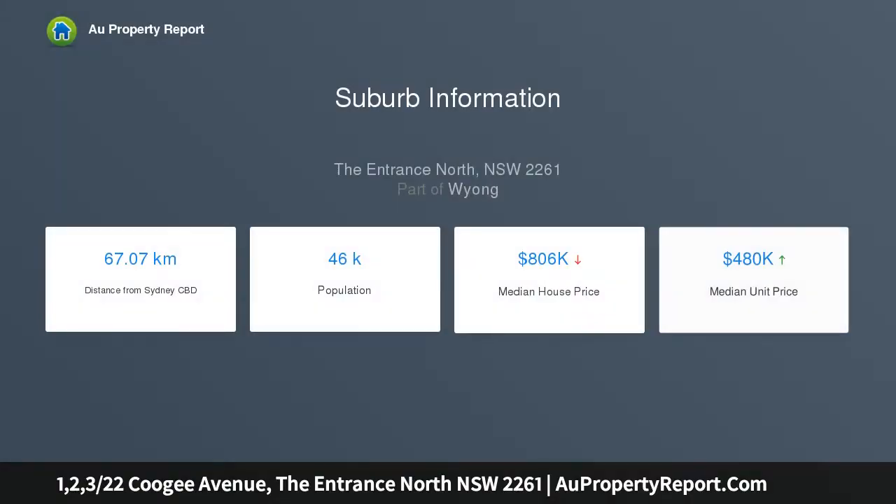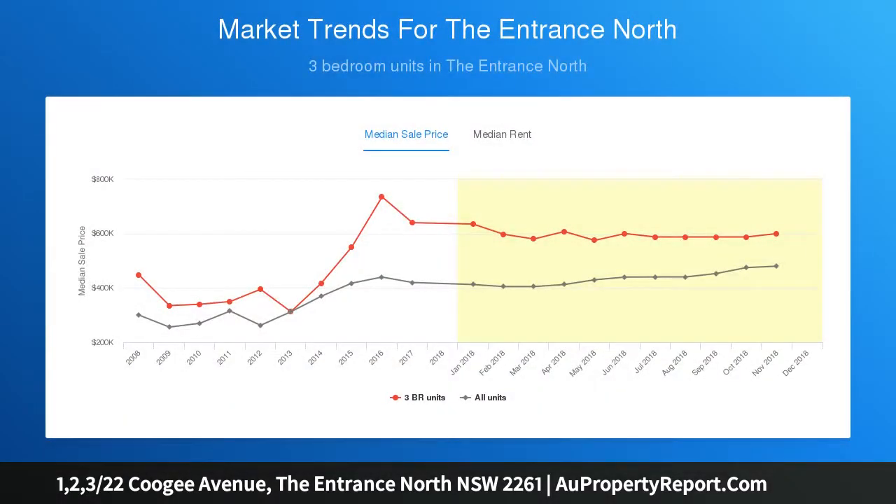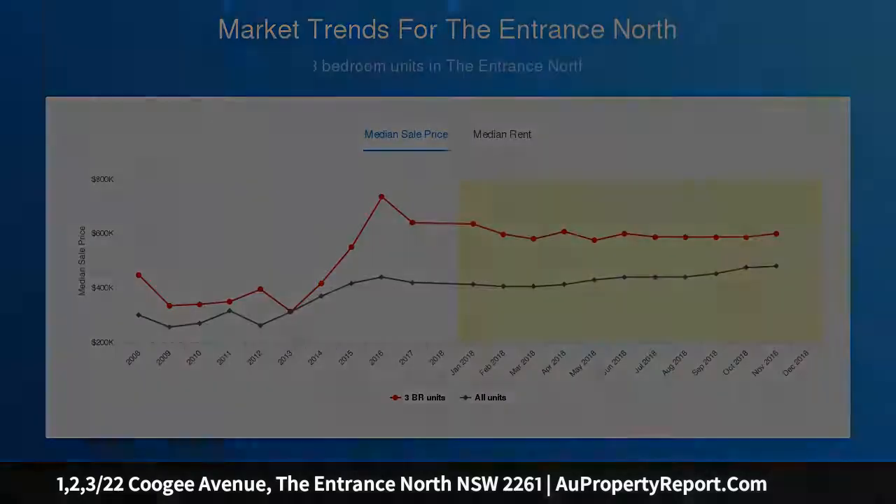On offer for the shrewd investor is a solidly constructed apartment block at North Entrance, comprising three separately titled two-bedroom units. Additionally, Unit 1 features a large detached storage space currently leased at $210 per week — that's four sources of income on one title.